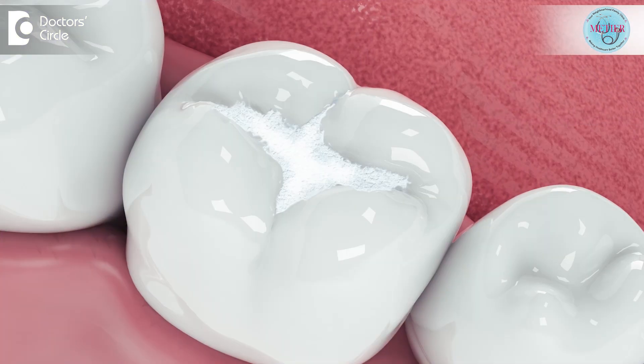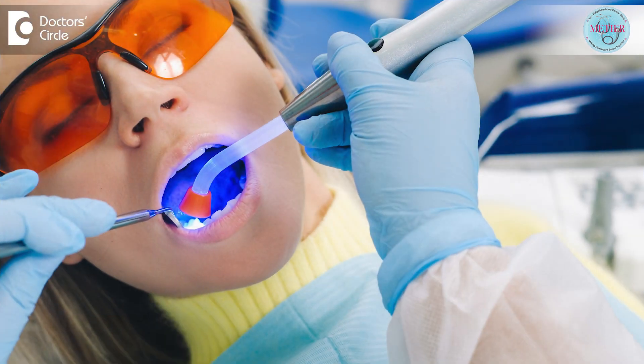Tooth-colored filling procedures are quick. Getting a tooth-colored filling involves excavating the dental caries or the cavity portion of your tooth, then filling the cavity with composite resin layer by layer, which bonds to your tooth. Each layer is cured or hardened using a special light, over which the rest of the layers are added and cured again, which helps in restoring the strength and form of your damaged tooth.